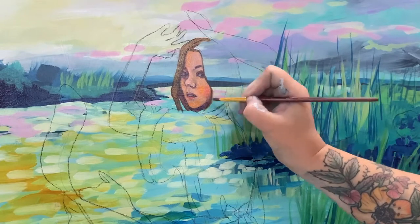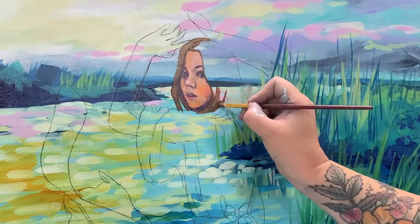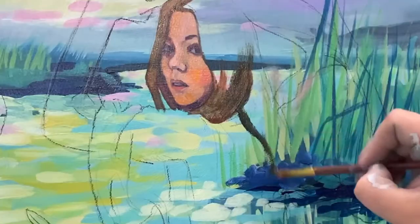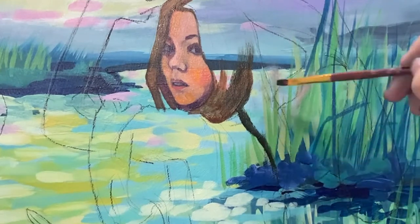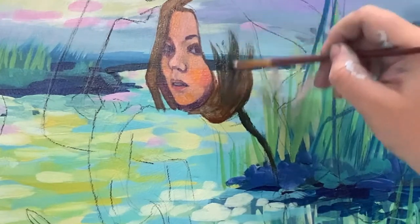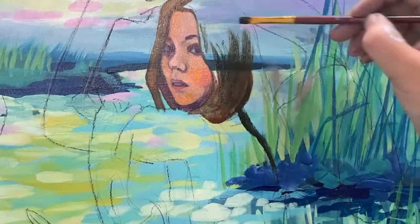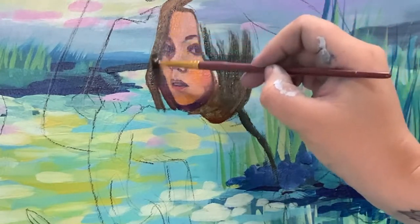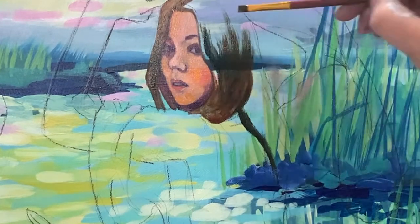I follow quite a few artists on Instagram and YouTube and through watching them I've discovered and purchased the oil medium Liquin, which helps to smooth the oil paint but also increases the drying time — so instead of waiting a few weeks for the paint to dry, it's touch dry in as little as 24 hours depending on how thickly you paint. This has been an amazing discovery for me because I'm a very impatient artist and one of the main reasons I've always avoided oil paint is the long drying time.